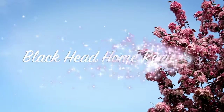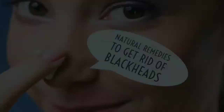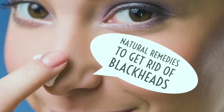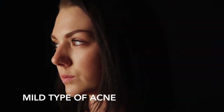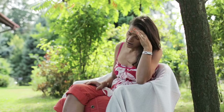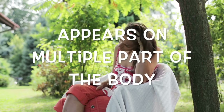Here are some blackhead home remedies. Blackheads are small bumps that appear due to pores becoming clogged with oil and dead skin. They are a mild type of acne that usually form on the face, often where they are most noticeable, such as on or around the nose, but they can also appear on the back, chest, neck, arms, and shoulders.